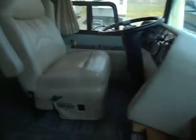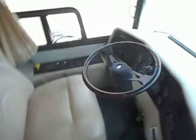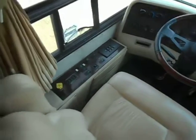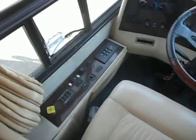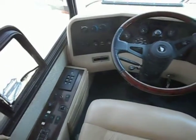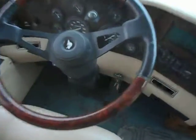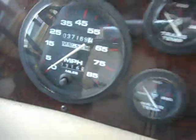Up front you do have nice captain's chairs — nice big leather chairs. Tilt and telescope wheel. You've got your leveling jack controller there on the left hand side. Parking brake. Allison 6-speed shift box. Dash air. The odometer is reading 37,169 miles.